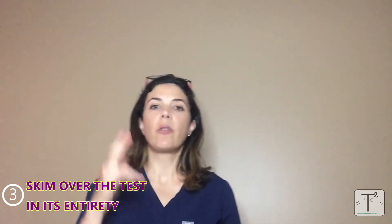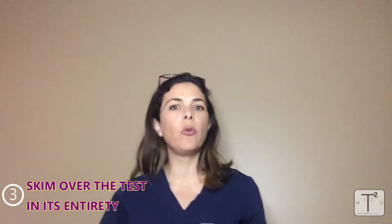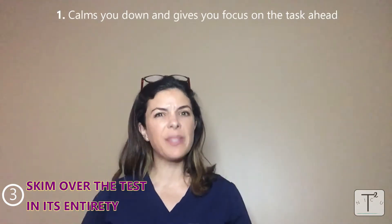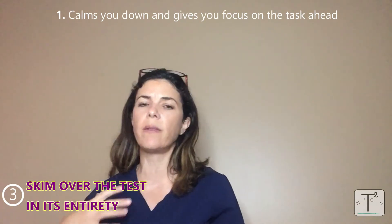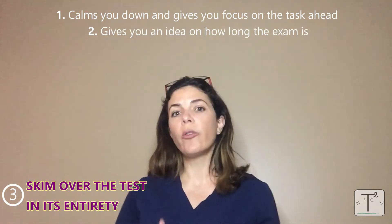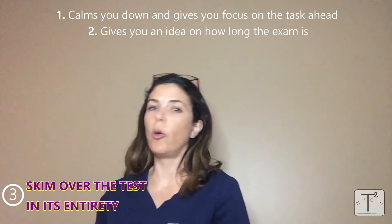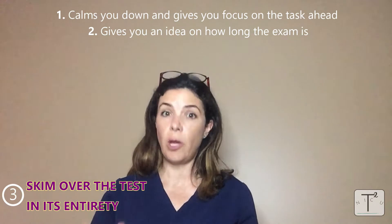Now let's talk about the actual exam itself. Tip three: as soon as you open the exam, immediately skim through the whole thing from beginning to end — it shouldn't take more than about 10 minutes. It calms down test jitters and gets you in the right frame of mind. You'll recognize words, see general patterns, and feel better. You'll also know exactly how long the exam is so you won't be surprised by an unexpected essay or a dense page at the end, giving you a sense of the pacing you need.